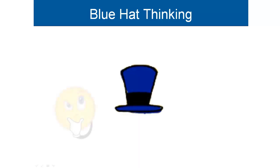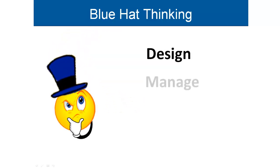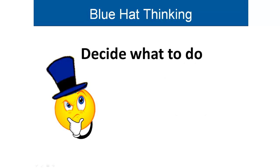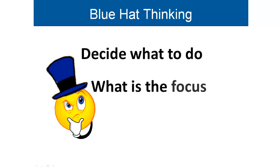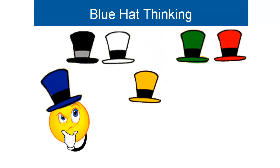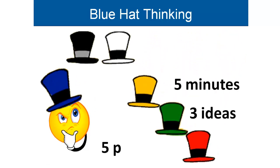Welcome to the Blue Hat. We put on the imaginary Blue Hat to design and manage the thinking process. It helps us decide what we need to do, the focus of our thinking, the purpose of our thinking, what other hats we need to use, and how much time or output is required.